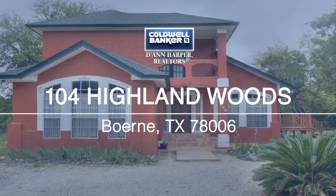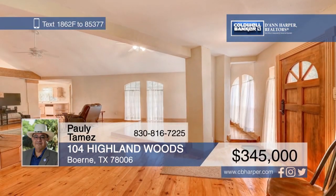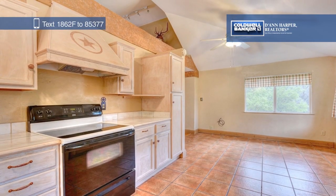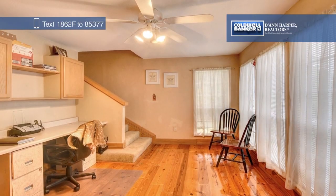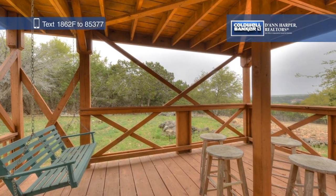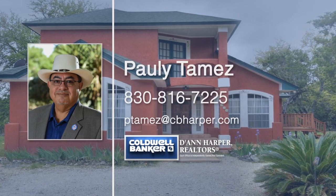You'll fall in love with this hill country home that features many artistic touches, such as original pine floors and a large galley kitchen. The two-story observation deck offers miles of beautiful hill country views, and there's plenty of deer and other wildlife around. The detached garage and workshop is the perfect place to house your projects, plus there's an RV carport with two additional slots. Pauly Tamez would love to show you around, so give him a call today.